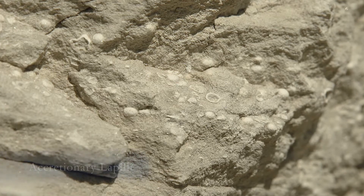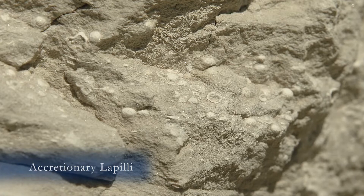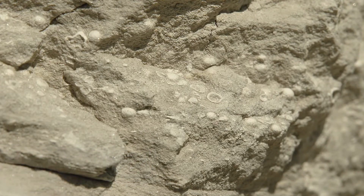So yes, it's true, the scale of these supervolcano explosions is off the charts. But in this ash, we have tiny little details preserved from 11.8 million years ago — raindrops falling through an ash cloud, the rain turning to hail, the hail getting coated in ash and being perfectly preserved as accretionary lapilli.